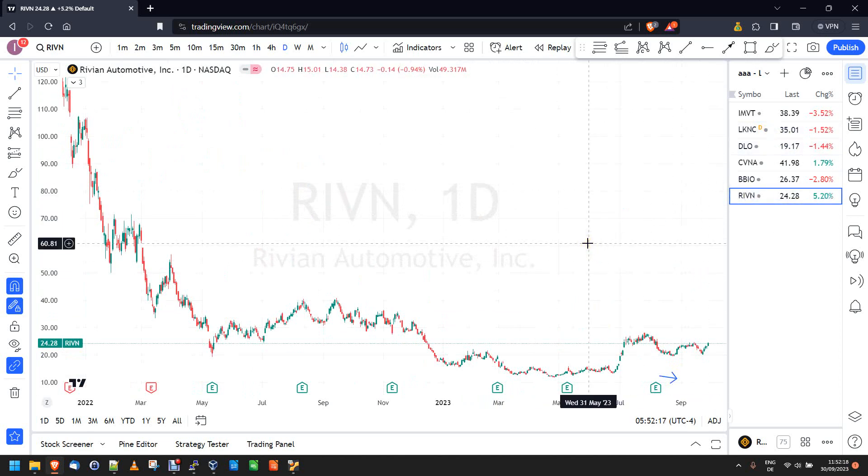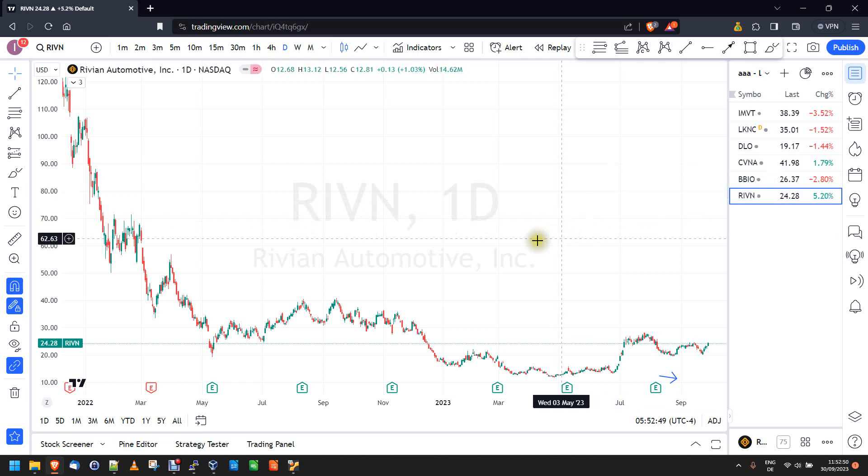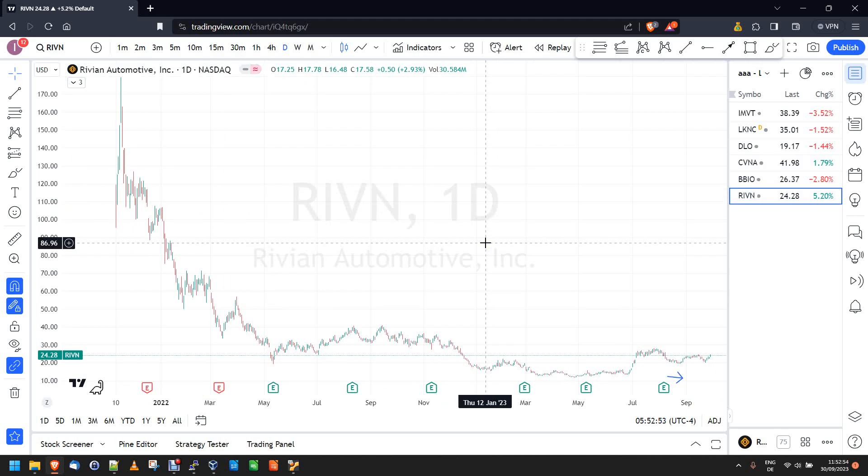If you ask Qullamaggie what's important for a bull market, he'd say you have to feel like a kid in a candy store — so many good setups you don't even know which one to pick. We are so far away from that right now. We basically only have tickers with their own little stories — biotech, pharma — or totally burned-out former stars just bouncing. There's nothing over the last three months or in September that would suggest we are in a bull market with real drivers to propel it higher.